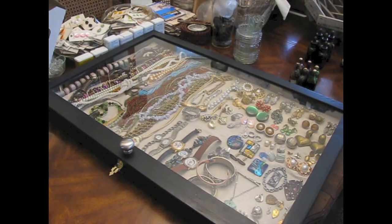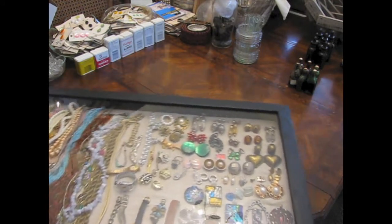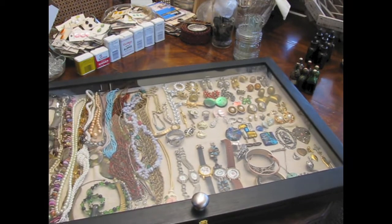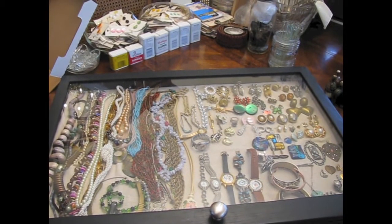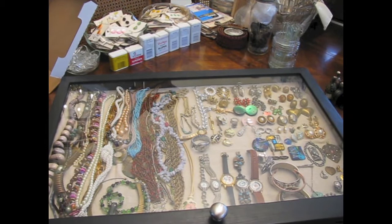That store that was going out of business had a bunch of jewelry — not really like really good jewelry, mostly junk jewelry, and it was way overpriced. No wonder they didn't sell it. But she offered the whole shebang at a decent price, and I'm always on the lookout for junk jewelry.